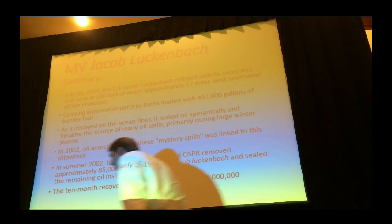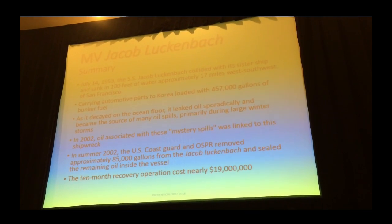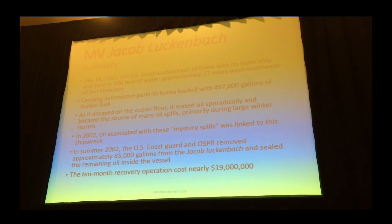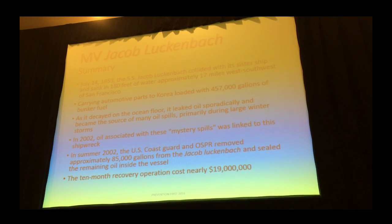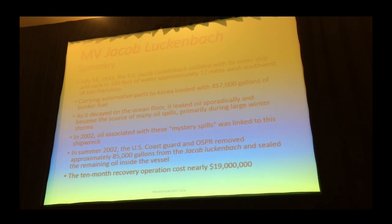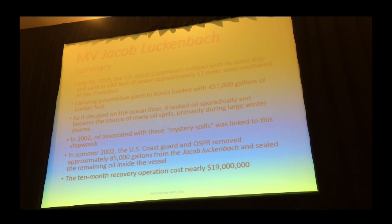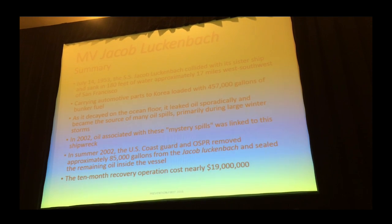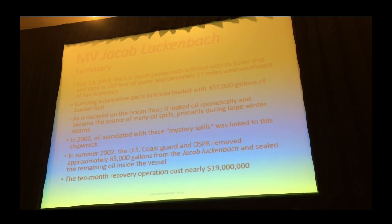Getting into the Lukenbach — this goes back to 1953. The Lukenbach had just loaded up, full of jeeps and automotive parts. They were heading to South Korea, supporting the war effort there. They set sail in heavy fog and actually collided with their sister ship, an identical cargo vessel, the Hawaiian Pilot. The Hawaiian Pilot was injured and made it back into San Francisco. The Lukenbach went down, but there were no fatalities — everybody survived.